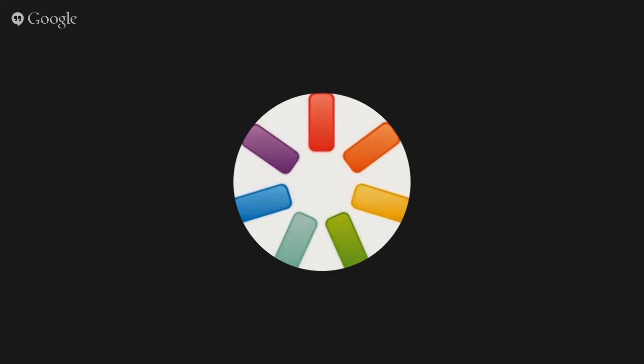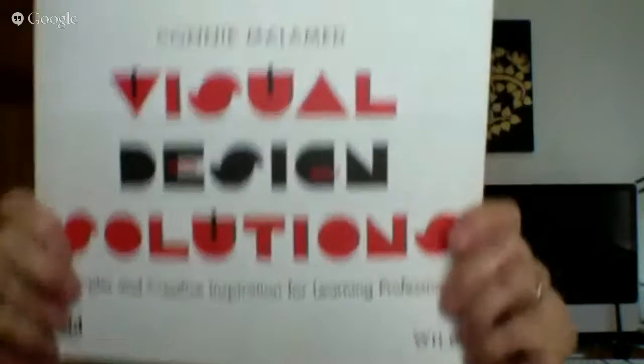On my site, theelearningcoach.com, I have a contact form that comes as an email directly to me. You can also contact me on Twitter at elearningcoach. I'm giving a workshop at DevLearn in visual design, and a full-day workshop at ATD's Tech Knowledge. You can get the book on Amazon, and if you're a member of ATD, you can get it there too - they were the co-publisher with Wiley, and they give you a discount if you're a member.